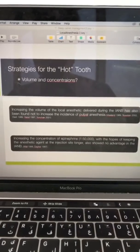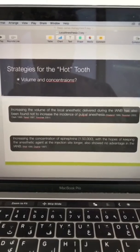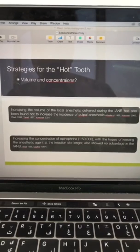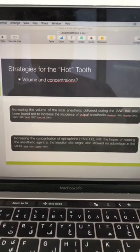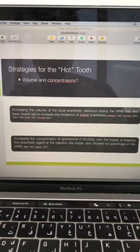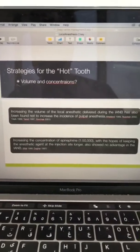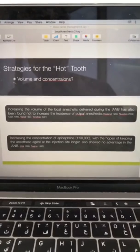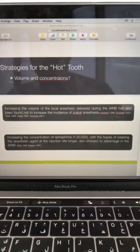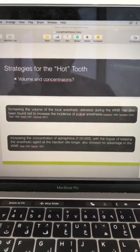Another thought was maybe we should change the volume or concentration of the anesthetic agent. Increasing the volume of local anesthesia showed no increase in the incidence of pulp anesthesia — at least five studies looked at volume and showed no difference. Studies on concentration also found no differences.